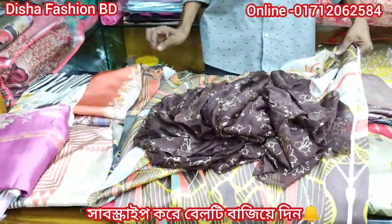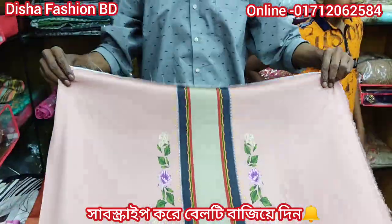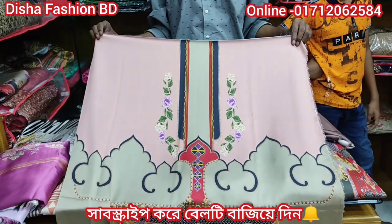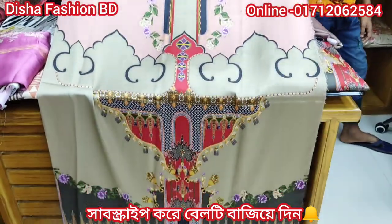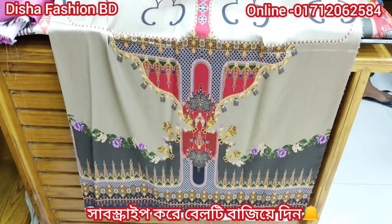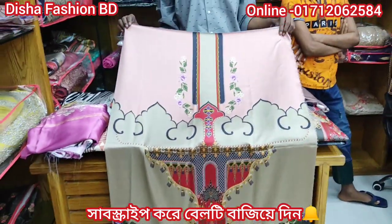I have something beautiful I'm going to show you. This is the design of this piece, and our sketch shows the new print, which is beautiful.